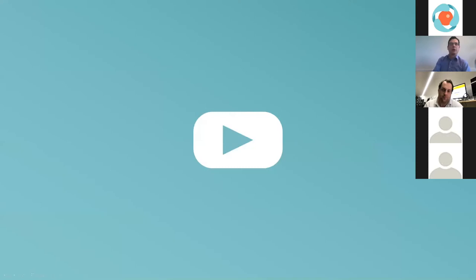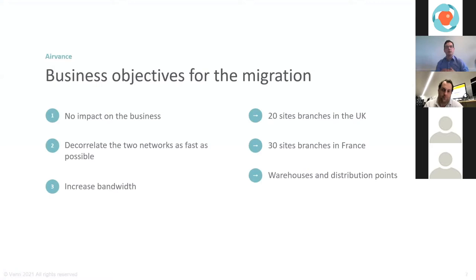Looking at the key elements shared by Yoris: it's a discussion between IT and business — we need a transformation, but we cannot afford impact on daily operations. It must be executed as fast as possible, yet for growth, more bandwidth is needed. They had around 20 sites in the UK and 30 in France — distribution points where connectivity is not guaranteed and must be managed carefully, with quite long lead lines.